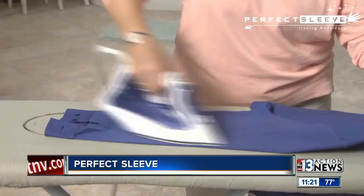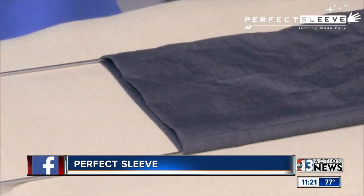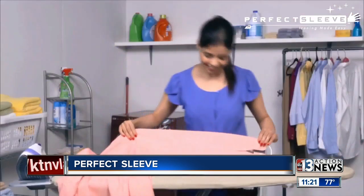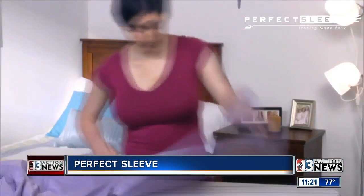She shows the frustration of having to send things to the cleaners. So what you do is, watch this — you put Perfect Sleeve in, it makes it nice and taut, and then you iron only one side and you get the whole entire sleeve done. Easy. And you can use this with a steamer too, because I told you I steam. Absolutely, dry or steam.